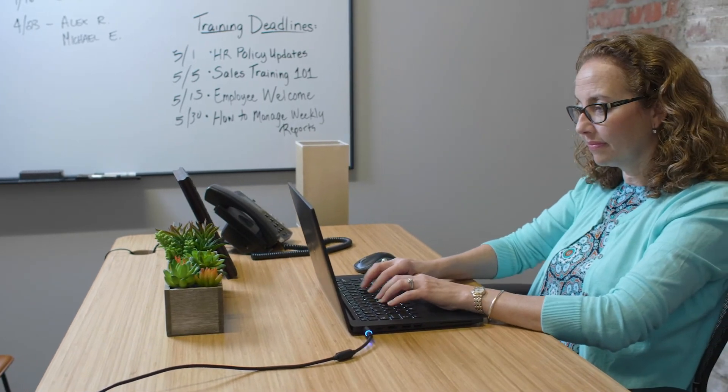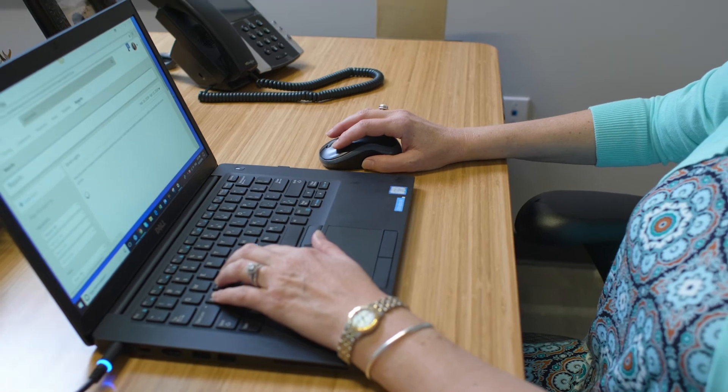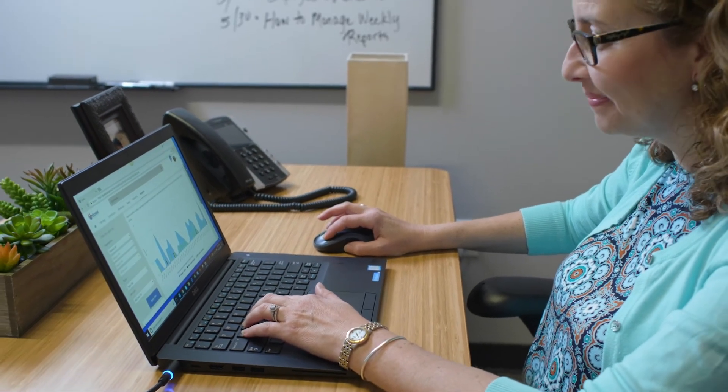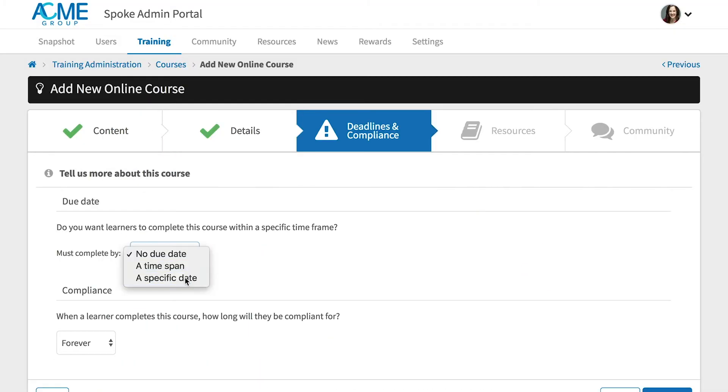All that's great for your learners like Kirsten, but what about your admins, like Ellen? Unlike other learning management systems, Spoke's admin portal is just as intuitive and simple to use as the learner side. Add new courses quickly using step-by-step wizards.